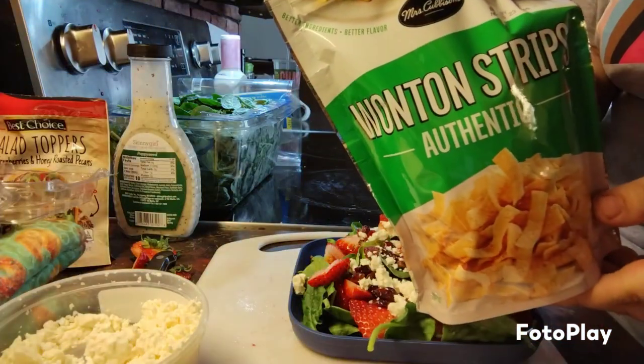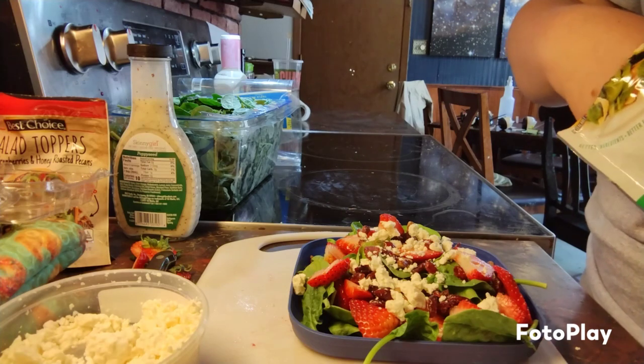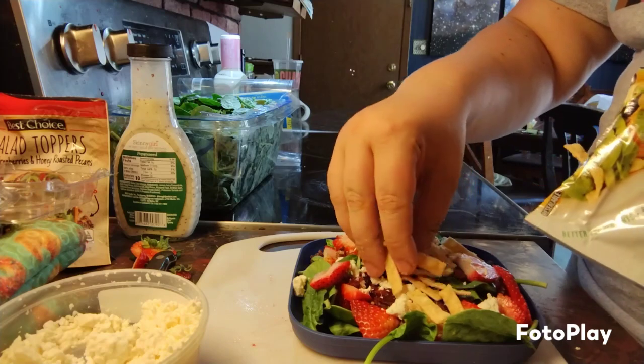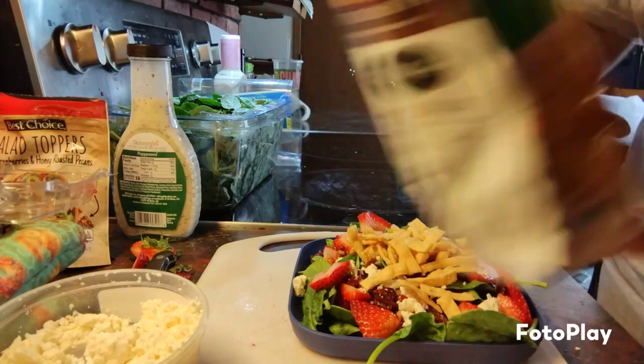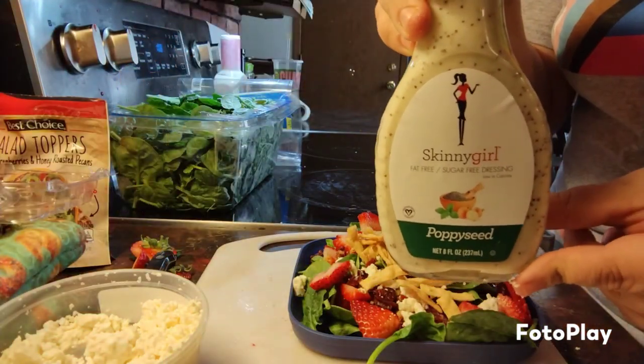And then I have some wonton strips to put on top, and then I bought some poppy seed dressing.